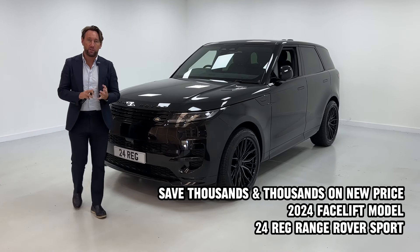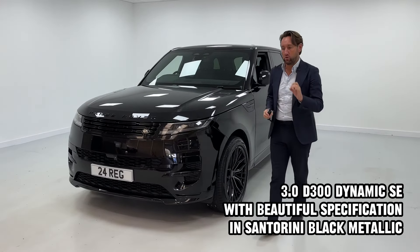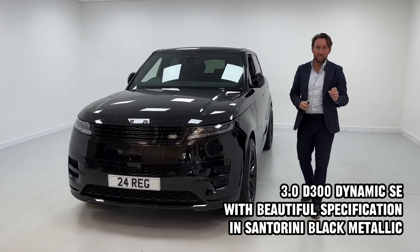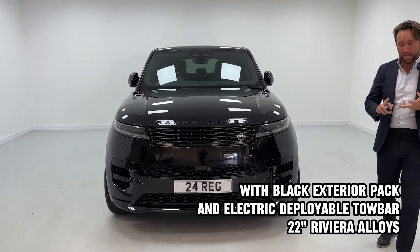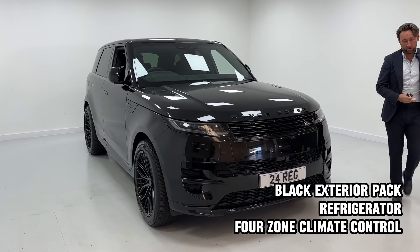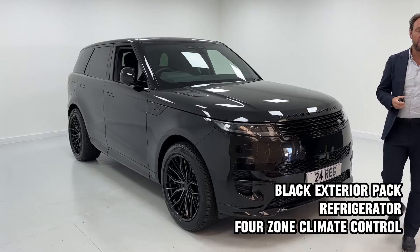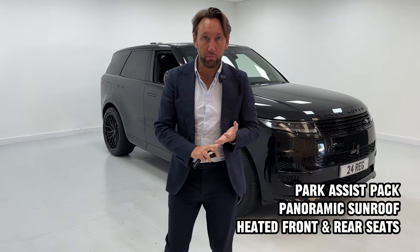New arrival this morning: 2024 Range Rover Sport D300 Dynamic SE. It looks superb because it's in Santorini Black, it's got a full gloss black exterior styling pack, upgraded 22 inch Riviera wheels, glass roof, ebony leather, and an electric deployable tow bar.